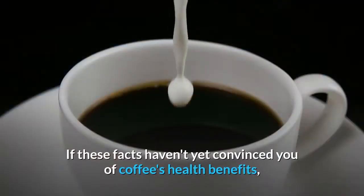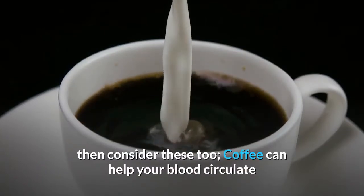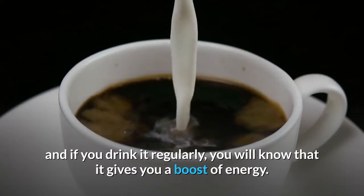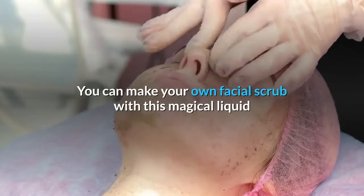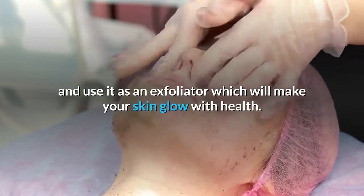If these facts haven't yet convinced you of coffee's health benefits, then consider these too. Coffee can help your blood circulate and if you drink it regularly, you will know that it gives you a boost of energy. You can make your own facial scrub with this magical liquid and use it as an exfoliator which will make your skin glow with health.